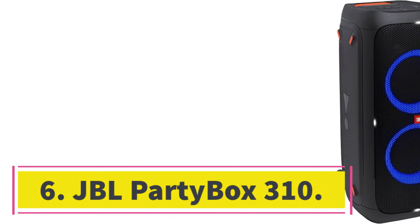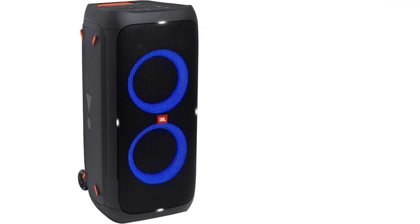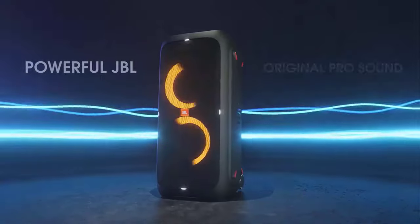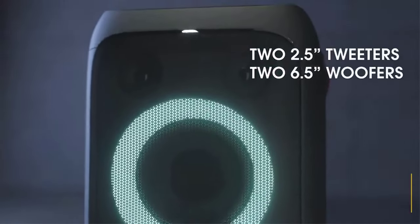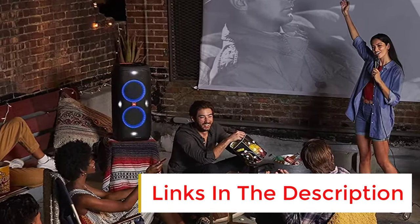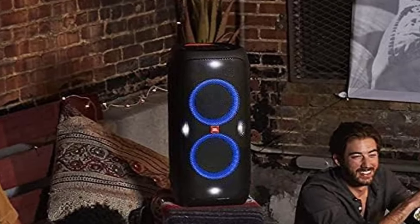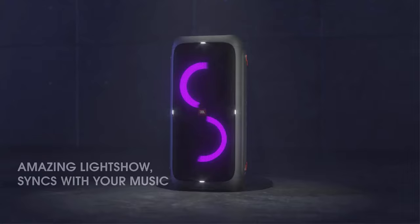Number 6: JBL Party Box 310. If you love hosting events, you'll want a powerful party speaker like the JBL Party Box 310. It's the best in JBL's party-centric lineup and packs a punch. You enjoy great sound quality right out of the box, with a deep and extended low bass to ensure that genres like EDM and hip-hop come with lots of thump and rumble. You can use its Bass Boost feature to pump up the bass, or the full graphic EQ in its companion app to customize its output across the range. Like any good party speaker, it gets super loud too.